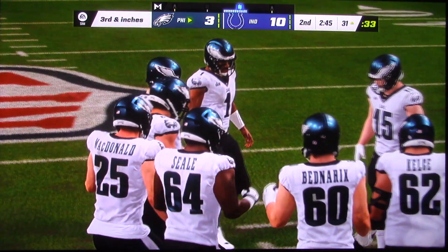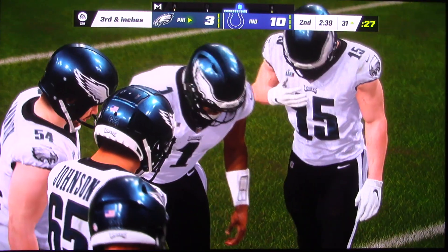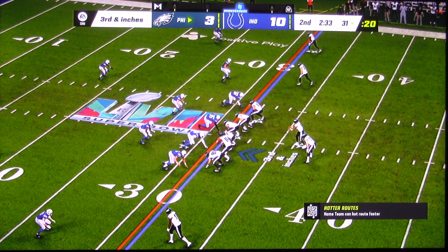They knew where that marker was and they stopped just short of it. What it does is emphasize that strategic football and situational football is not just played on the offensive side. Defense understanding, as you noted, where the first down marker was and making sure they didn't get there.